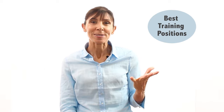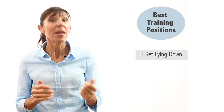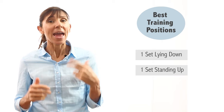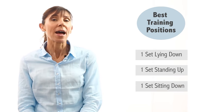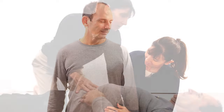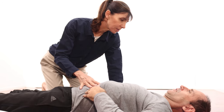The three best training positions are as follows. If you're able to, do the exercises lying down, standing, and sitting — using all three positions during the course of the day. If you can't do your exercises sitting or standing, start with the lying down position and then progress your training to upright positions when you're able to.